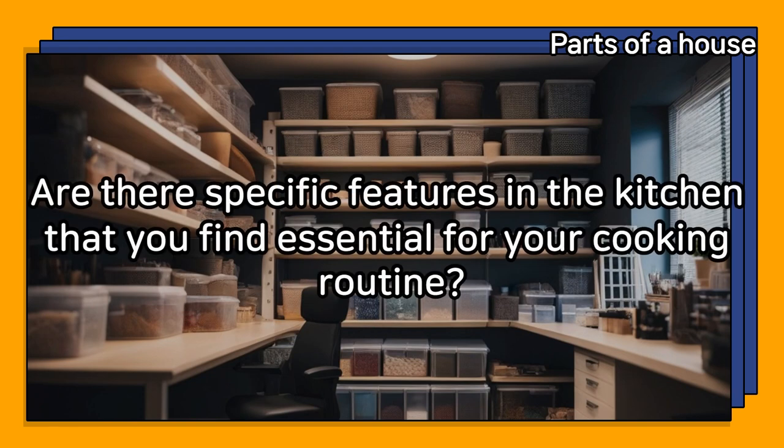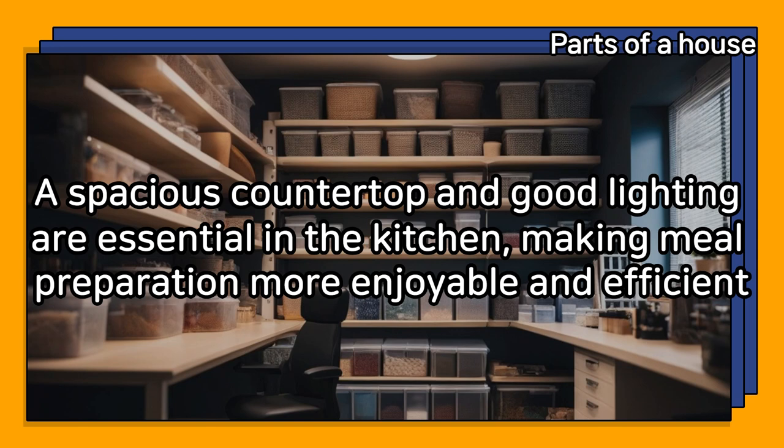Are there specific features in the kitchen that you find essential for your cooking routine? A spacious countertop and good lighting are essential in the kitchen, making meal preparation more enjoyable and efficient.